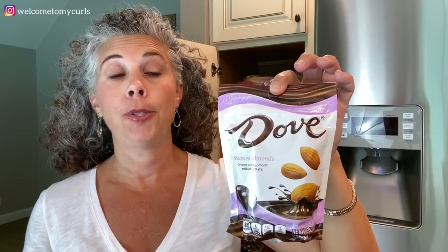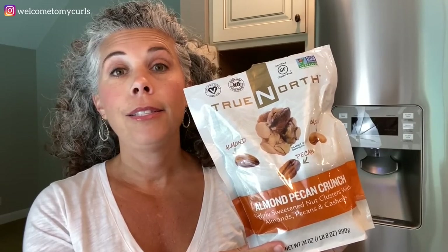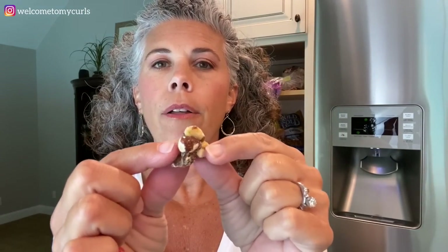Dove Milk Chocolate Covered Almonds — I love these too. Between the blueberries and the almonds, this is my little sweet snack when I need some chocolate. True North Almond Pecan Crunch Clusters from Sam's Club — these are so satisfying. There are almonds, pecans, and cashews in sort of a toffee cluster held together by a very light toffee coating. There's just a little sweetness, they're salty from the nuts, so you get salty, sweet, and crunch. When I eat these I feel like I'm actually eating something healthy — it's just nuts.